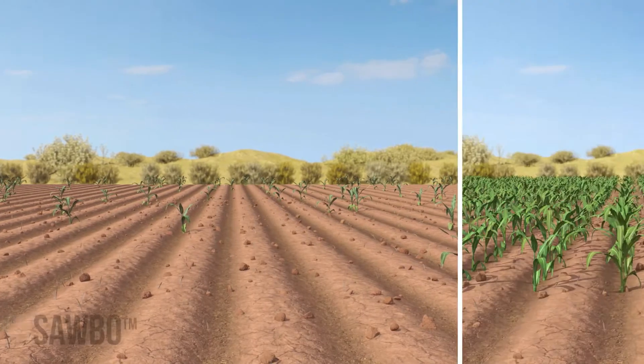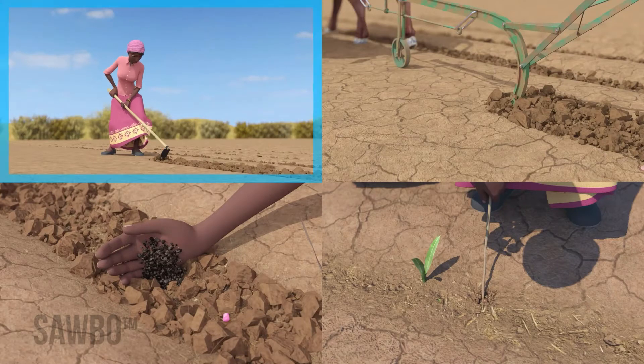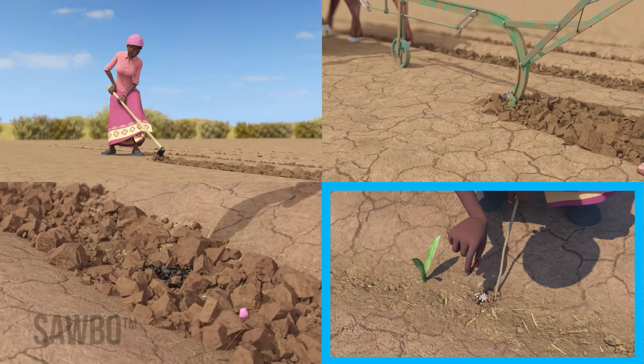There are four things you can do to increase your chances of getting a good crop: plow before the rain starts, plow deeply, micro-dose your manure, and practice response fertilization.